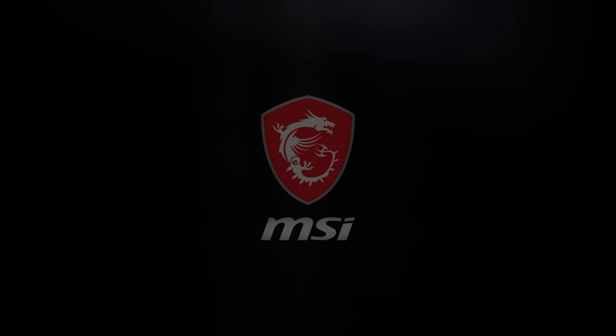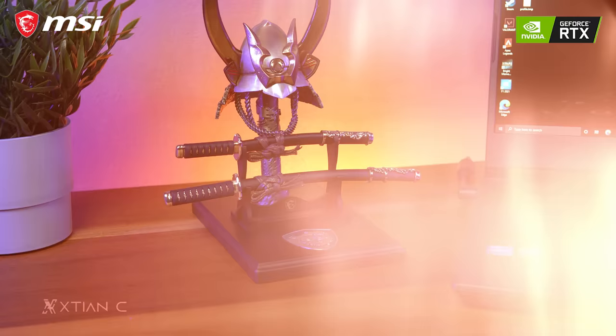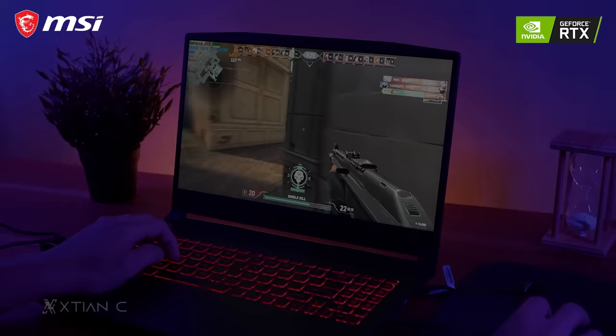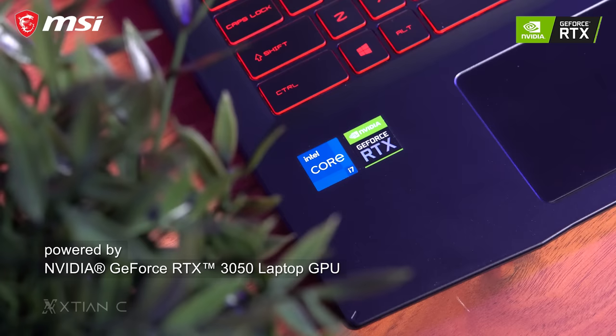Today's video is sponsored by MSI and their Katana GF66, powered by the NVIDIA GeForce RTX 3050. Welcome back to another laptop video — today we're checking out this gaming laptop from MSI, the Katana GF66.